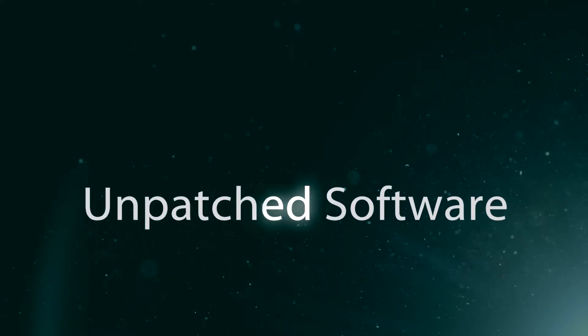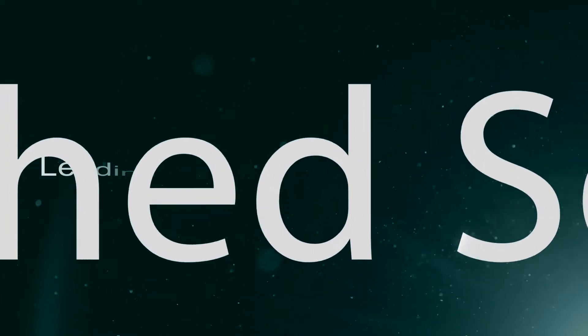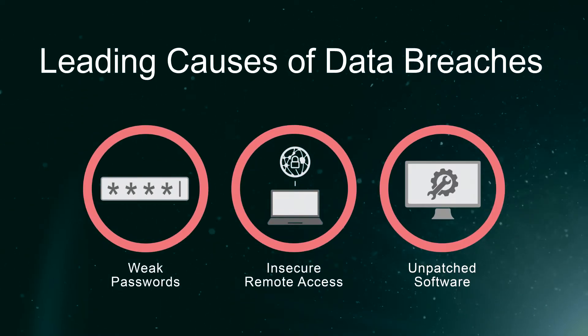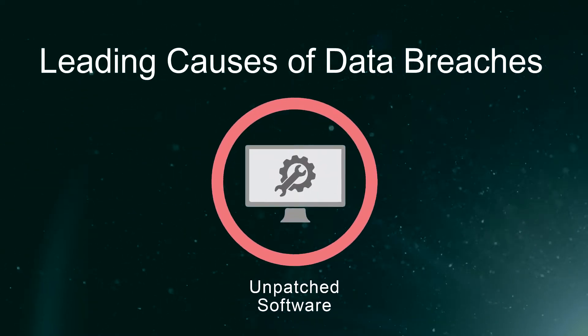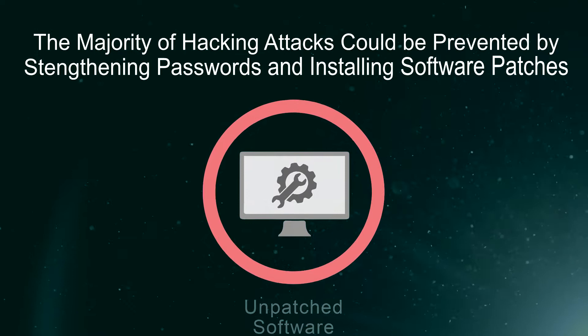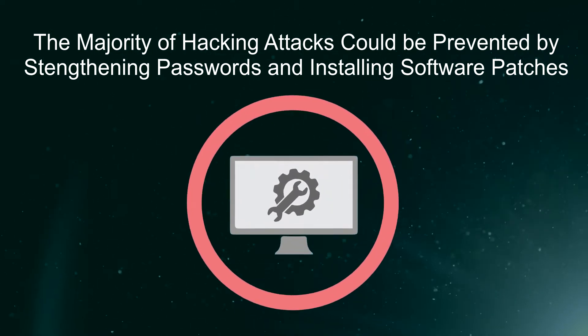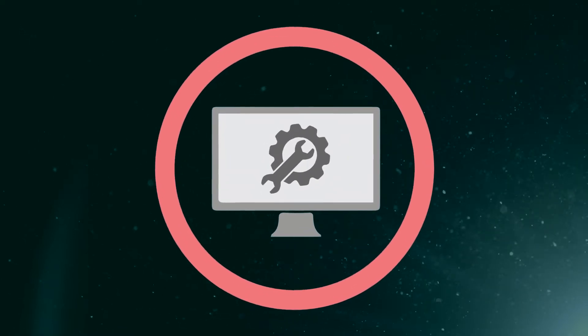Did you know that unpatched software could be putting your business at risk? Unpatched software is one of the leading causes of data breaches for businesses. In fact, the majority of hacking attacks could be prevented by strengthening passwords and installing software patches. How exactly does unpatched software lead to a data breach?